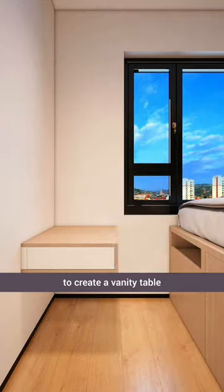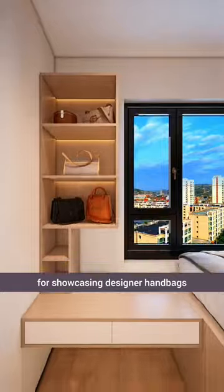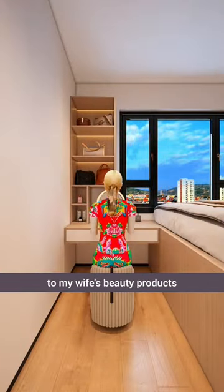We extended the bed at the foot to create a vanity table, with a display cabinet on top for showcasing designer handbags and the tabletop dedicated to my wife's beauty products.